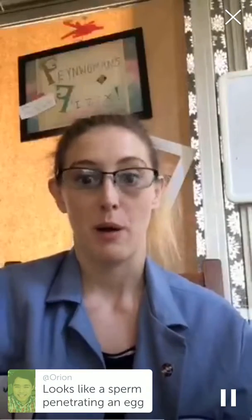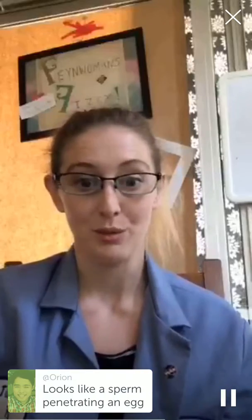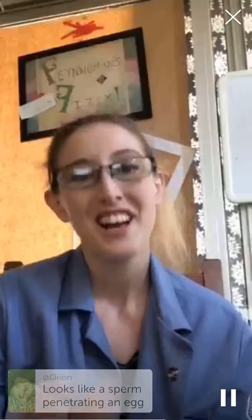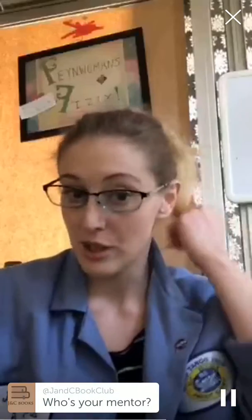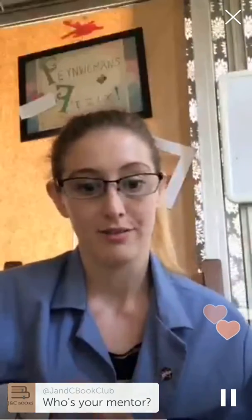But the double-slit experiment shows exactly that wave nature, because we see that interference pattern. And the hair thing is neat because you can take your own hair — that's fine enough because it's going to be about the same wavelength of light.